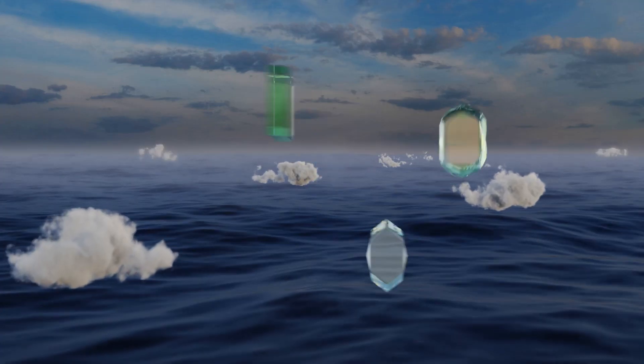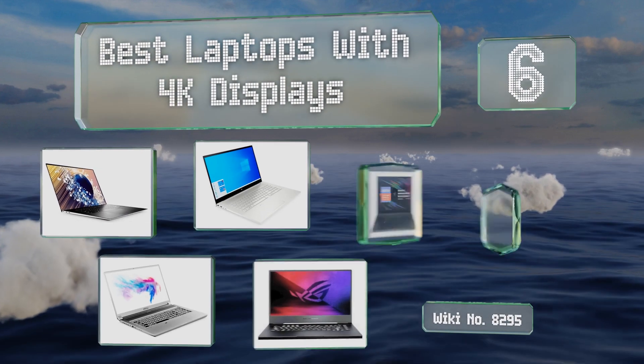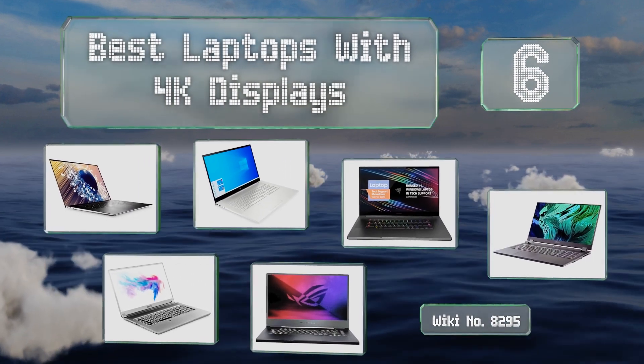EasyVid presents the six best laptops with 4K displays. Let's get started with the list.